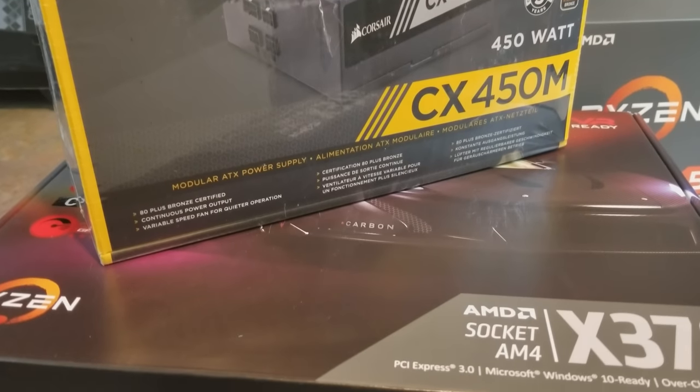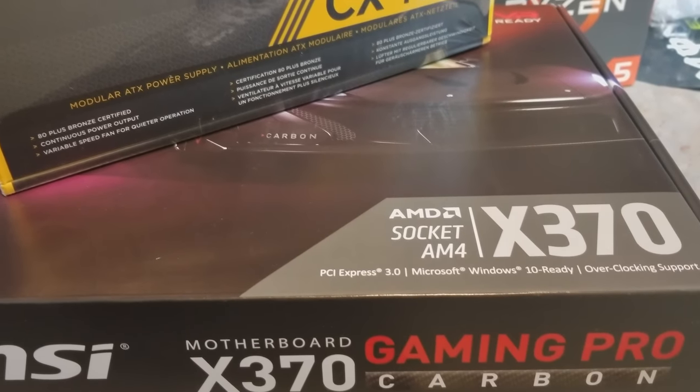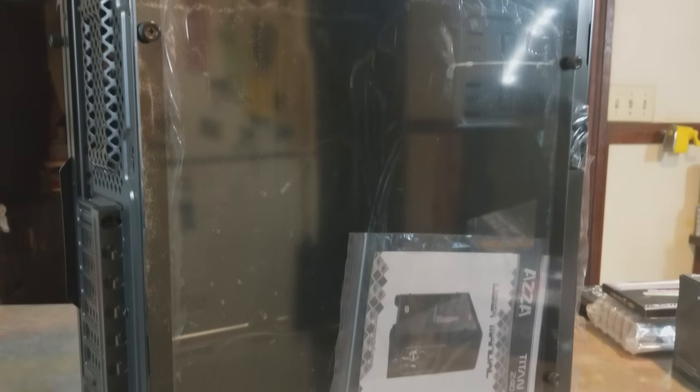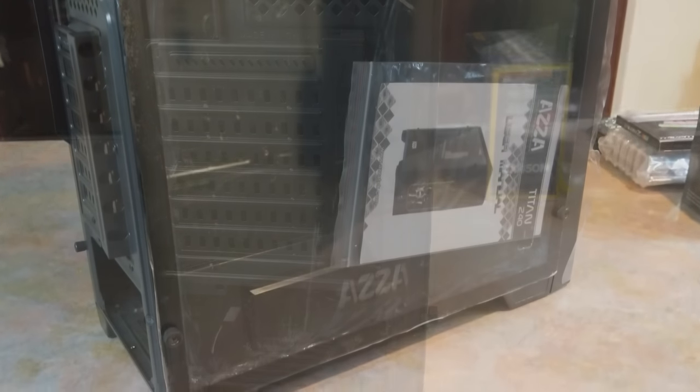The AM4 platform is most likely going to be supported well into the 2020s according to AMD. The likelihood of her changing her CPU or anything is slim to none. But let's move on — I tried to walk a weird line here, skimping where I could and splurging where I could.